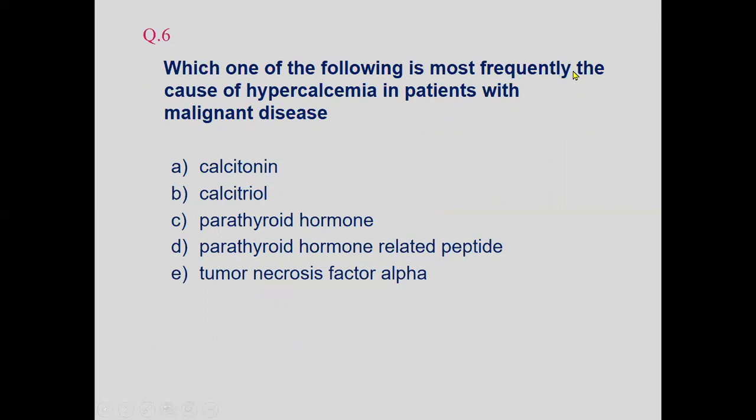Which of the following most frequently causes hypercalcemia in patients with malignant disease? Among options — calcitonin, calcitriol, PTH, PTH-related peptide, and tumor necrosis factor alpha — in malignancy there is release of PTH-related peptides in quite large numbers, which cause hypercalcemia. The answer is PTH-related peptide.